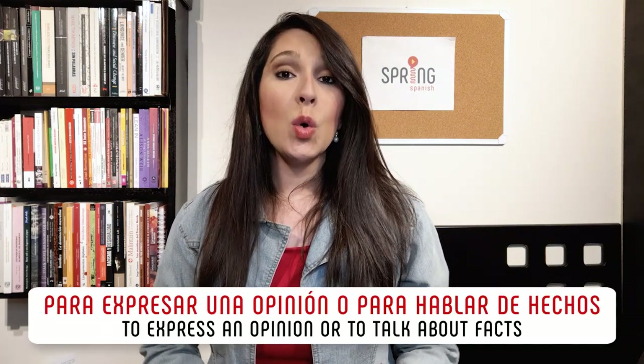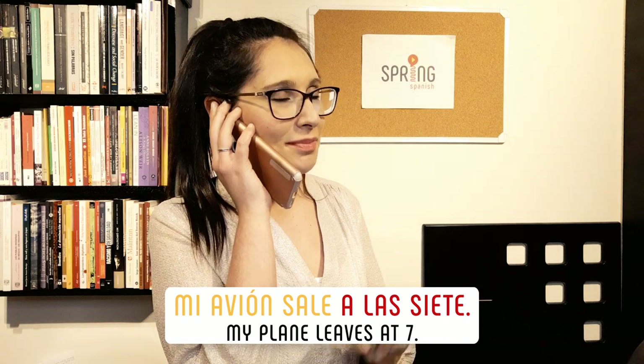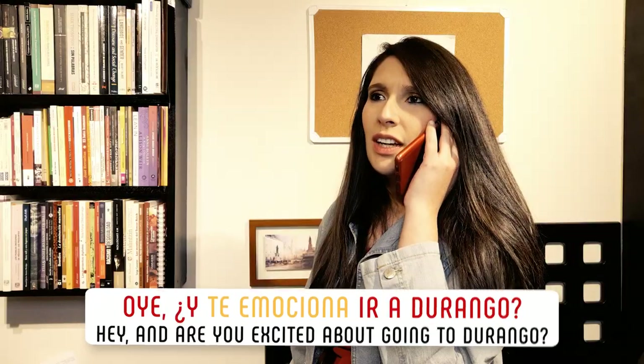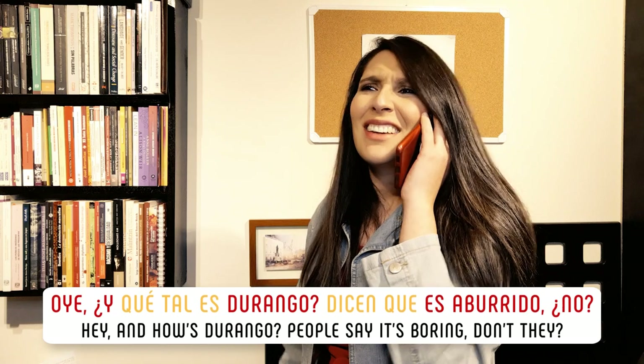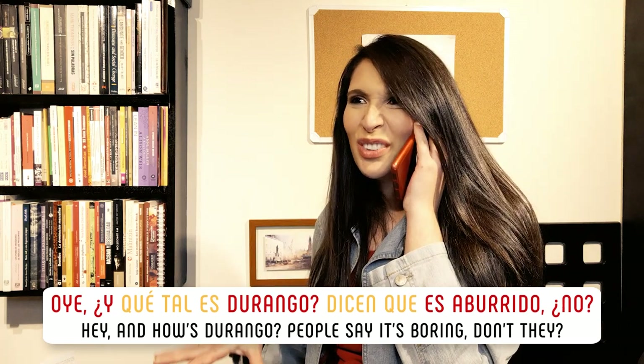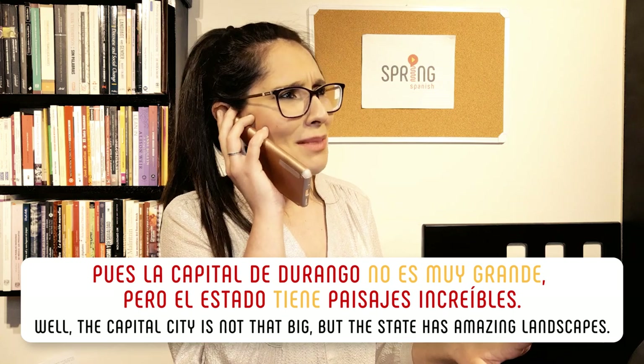Native Spanish speakers also use the present tense in sayings or proverbs to express an opinion or to speak about the facts. ¡Qué chido! ¿A qué hora sale tu avión? Mi avión sale a las 7. This is a fact — I can't change the time when my plane leaves, even if I get there late. Yes, it's happened to me, but it wasn't my fault, so don't judge me. Oye, ¿y te emociona ir a Durango? Pues, me emociona ver a mis abuelos. Oye, ¿y qué tal es Durango? Dicen que es aburrido, ¿no? Pues, la capital de Durango no es muy grande, pero el estado tiene paisajes increíbles. Everyone knows that Durango has amazing landscapes and that the capital city is relatively small — therefore, we need the present tense.